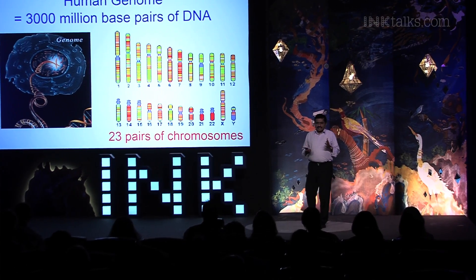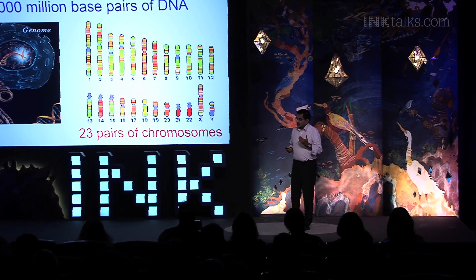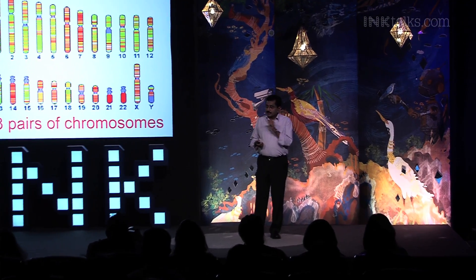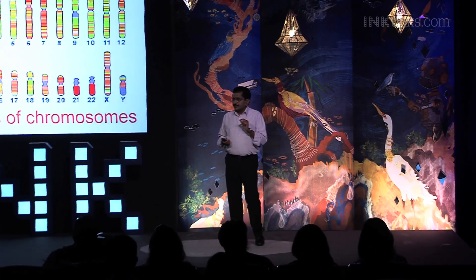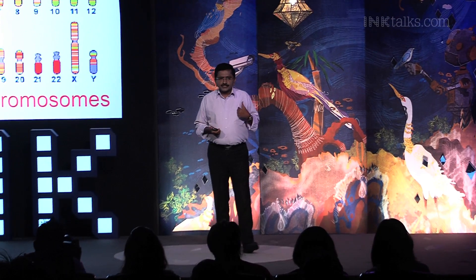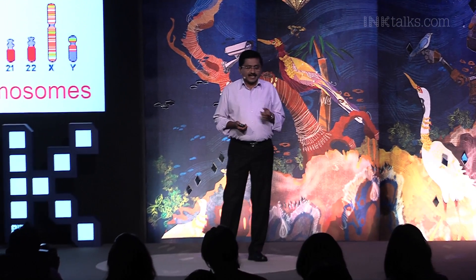To understand the origin and mechanisms of diseases, and to come out with effective treatments, we need to understand the human genome thoroughly. I would even say our horoscope is actually written in our genome. Even when a baby is conceived, its future is already embedded in its genome — it's up to us to read it, understand it, and interpret it.